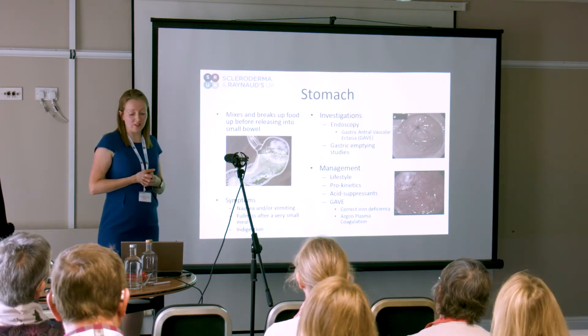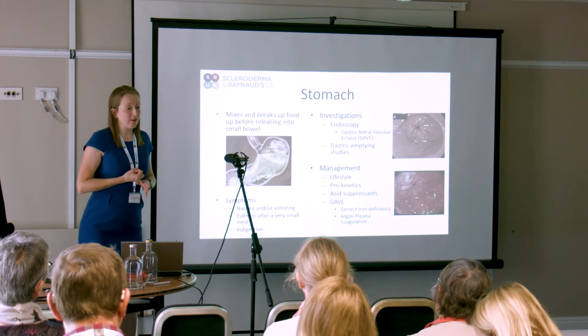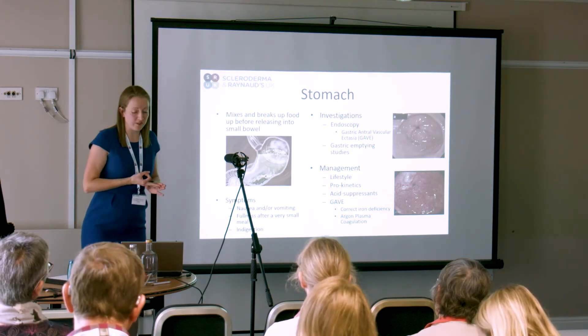Our management options are limited. We talk about the same lifestyle measures, the same prokinetics and acid suppressants.